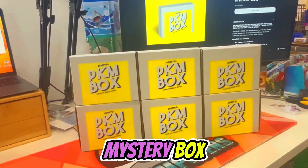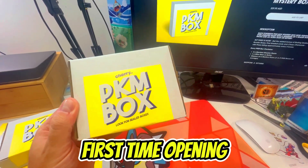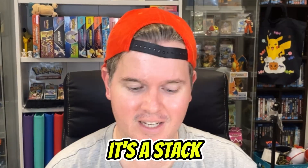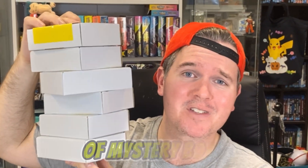Today guys, I'm opening up another Pokemon mystery box, this time from Cherry Collectibles. This is my first time opening a mystery box from this store. I have a total of six of their Pokemon boxes here that promise really great value - it's a little mini tower of mystery boxes, so let's get cracked straight into it.